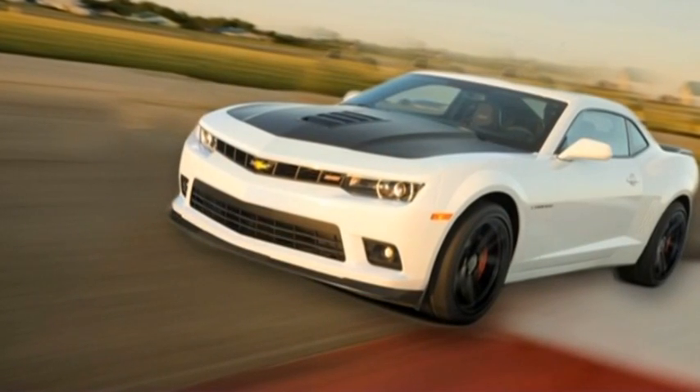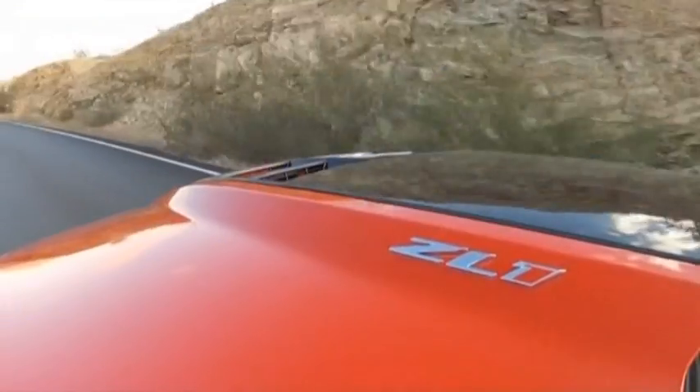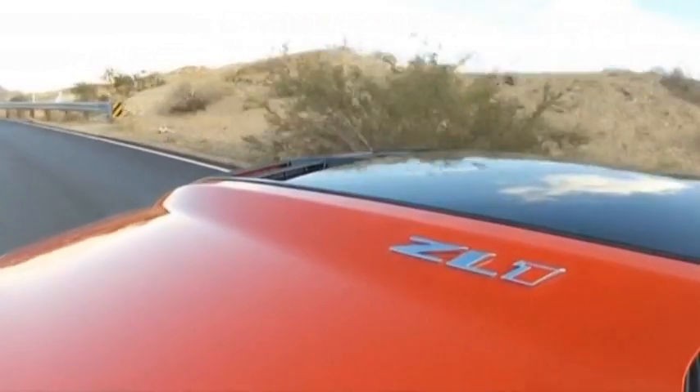Then you go to the 1LE, which is a race car tuned for the track but available to drive on the street. And then, of course, to the ZL1 with its monster power.